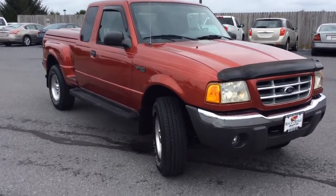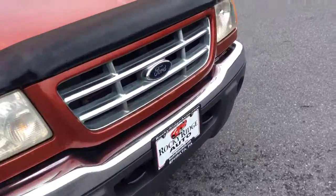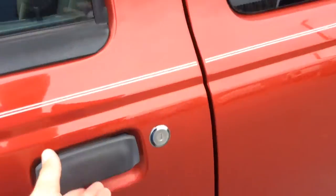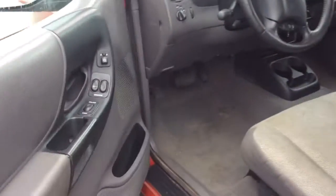My name is Jesse, I'm one of the salesmen here. Today I'm going to show you this 2001 Ford Ranger — it's the extended cab four-wheel drive.